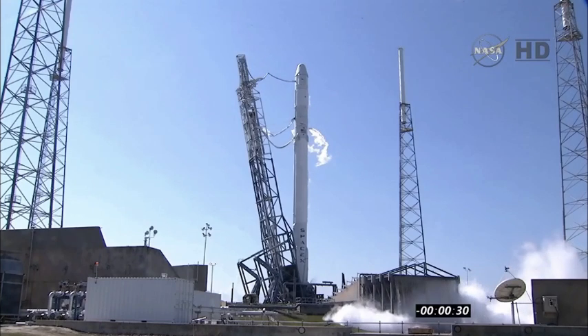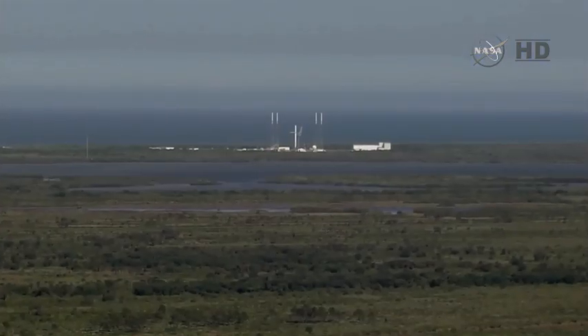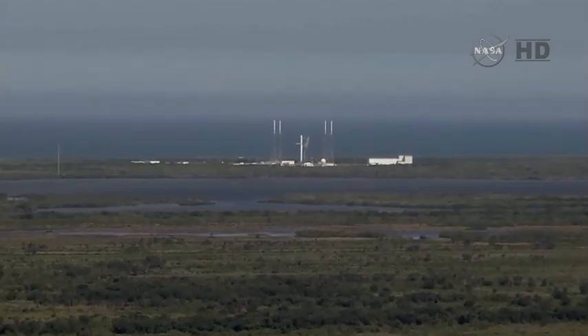T-minus 30. At T-minus 3 seconds, the engine controller commands the engine ignition sequence to start. T-minus 20. T-minus 15.